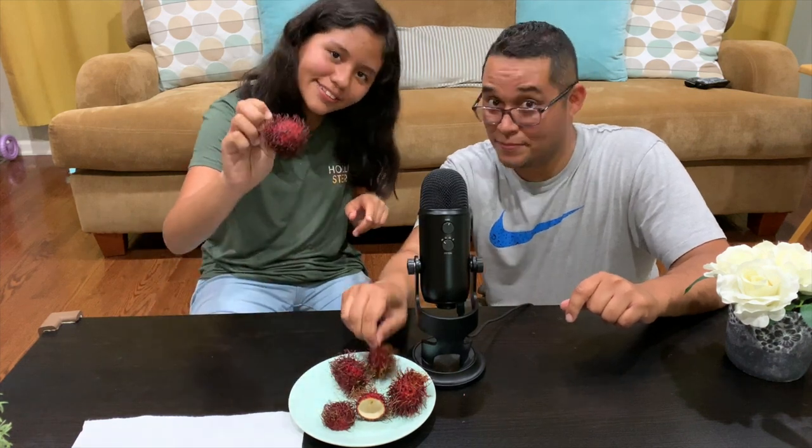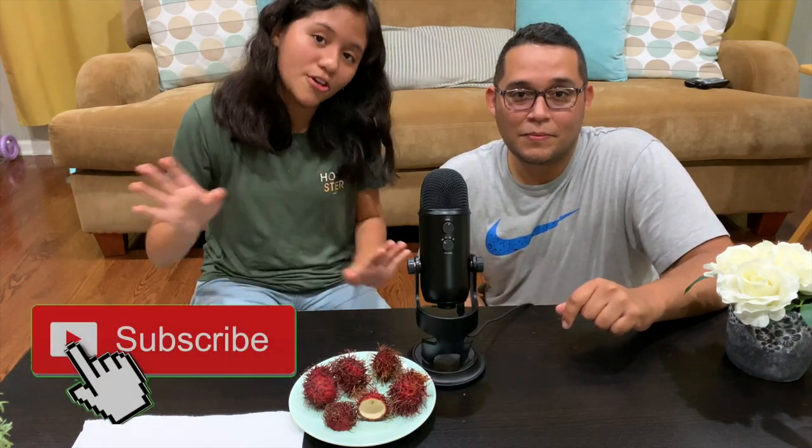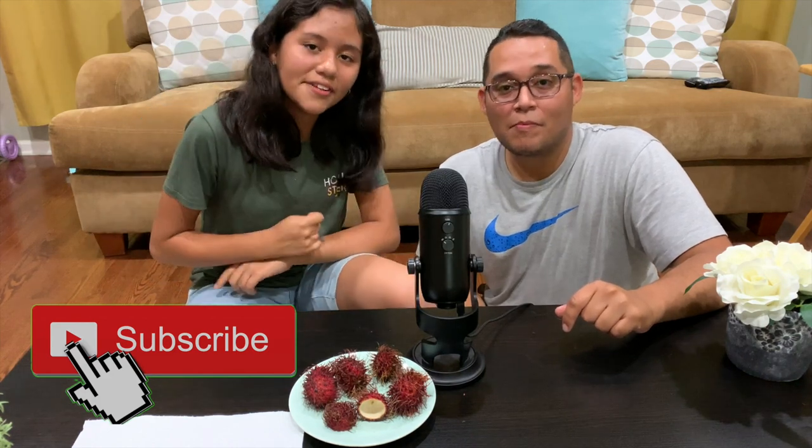Thank you guys for watching. This was a very quick video with the rambutans. I hope you enjoyed — we did! If you liked the video, hit the thumbs up. If you want to see more, leave a comment down below. If you're new to the channel, subscribe and hit that notification bell to stay updated. Bye!